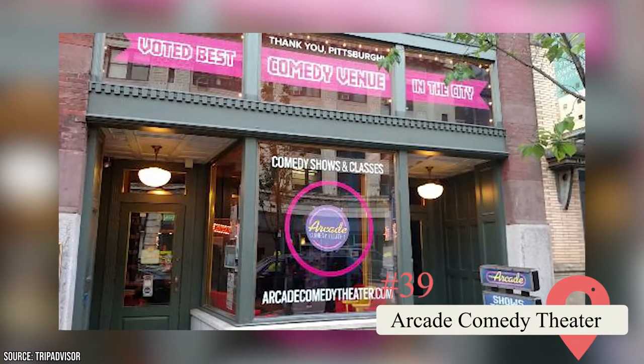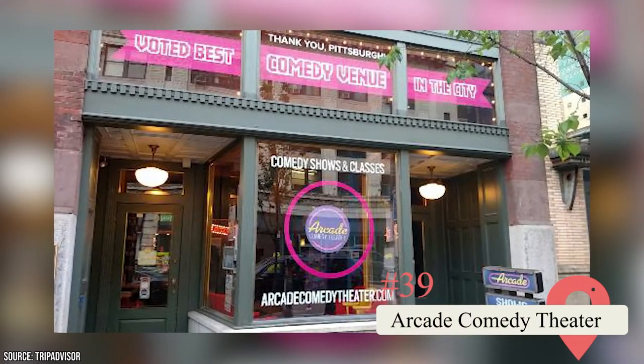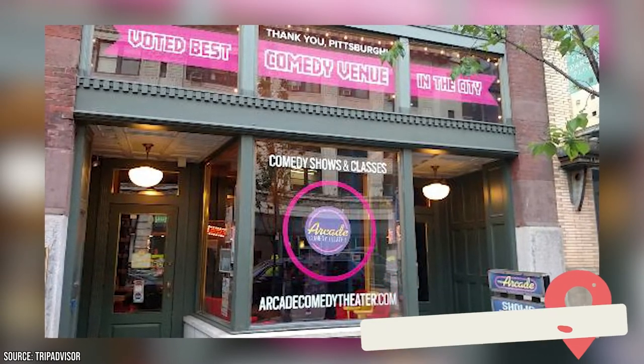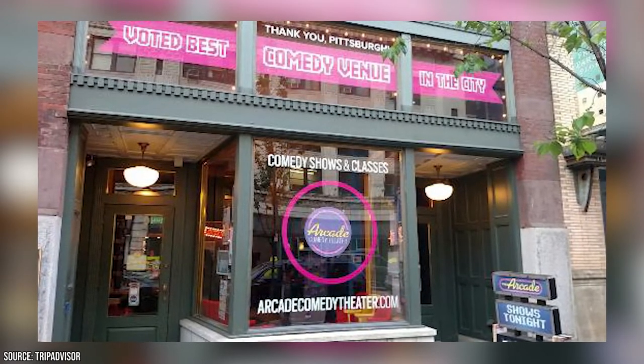Arcade Comedy Theater. This spot offers comedy shows every weekend. It also hosts Improv Pop-Up Night every third Thursday of the month, where you can take a two-and-a-half-hour class on improv comedy.